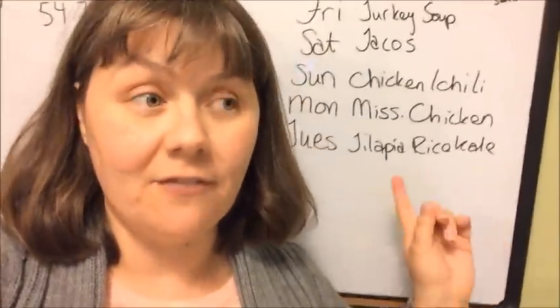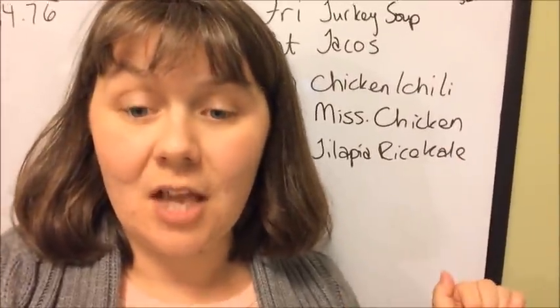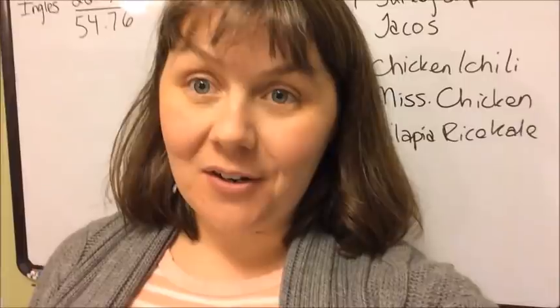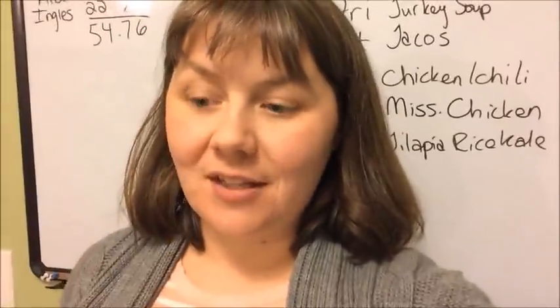Those are dinners only. If you want to know about how I do breakfast and lunch, I will link you in the description box to my old blog post, how I feed my family of five for $100 every month. Of course, we've got a family of six now, everybody's bigger, it's been a lot of years, and our grocery budget has increased. But how I do breakfast and lunch has not changed.